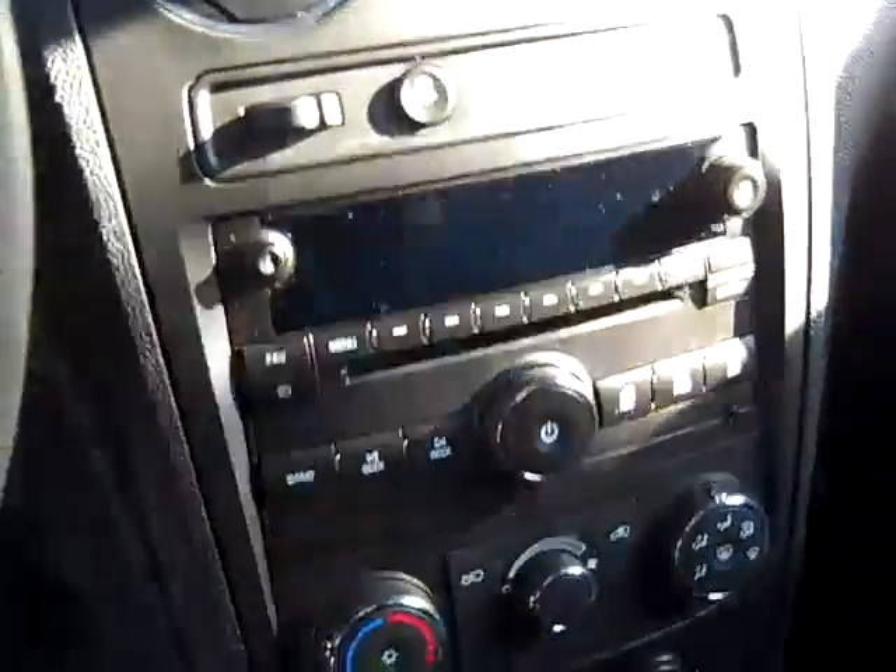CD player with auxiliary input for MP3. Heat and air conditioning, automatic transmission, and a nice sounding stereo system.